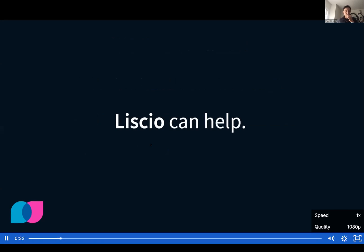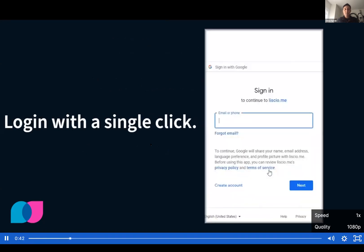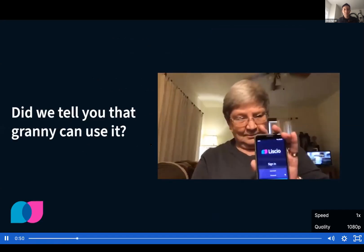How does Lysio help? Lysio is easy for your clients. If they can log into email, they can log into Lysio. With Lysio, you log in with a single click. And if that doesn't work, log in with your face. In fact, it's so easy, Granny can use it.